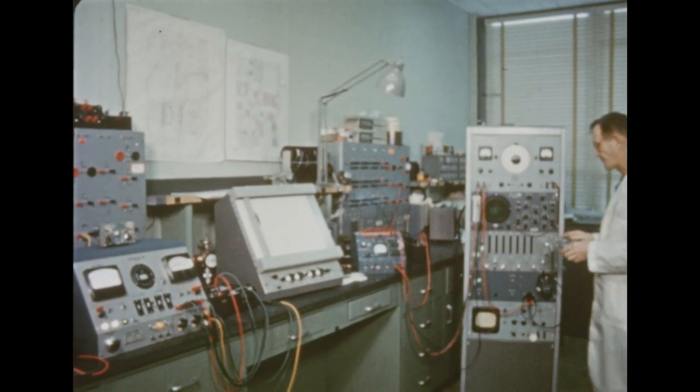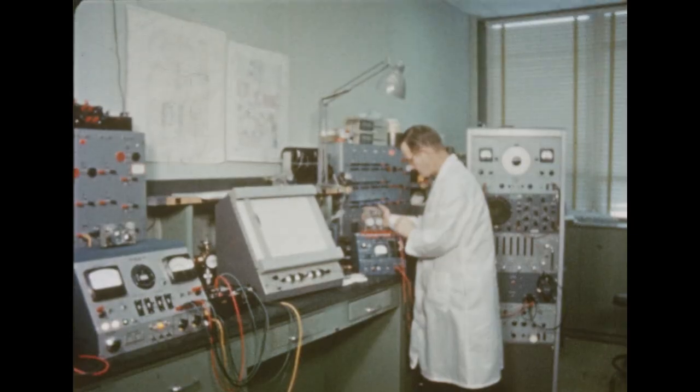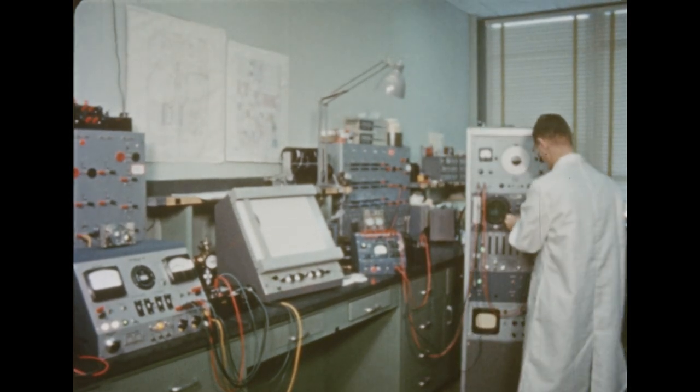The computer is of modular design. The various circuits have been designed as independent modules, which can be assembled and tested separately and plugged into the computer.